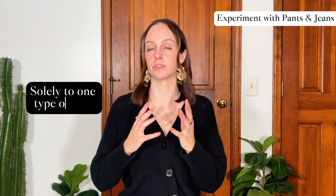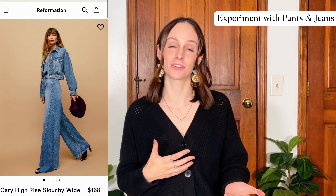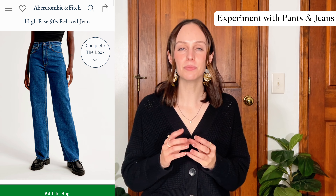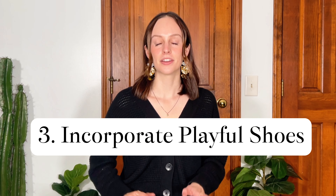Remember, elevating your basics is about finding that sweet spot between classic simplicity and distinctive style. The next tip is to experiment with different styles of pants and jeans. If you stick solely to one type, I really encourage you to break free of that monotony of a single silhouette. I used to only wear a straight leg pant, then slowly learned there were so many styles that actually looked good on me — everything from straight leg to wide leg to loose and baggy to something more fitted. Having more diversity in your bottoms can really help transform your wardrobe and keep your style fresh.